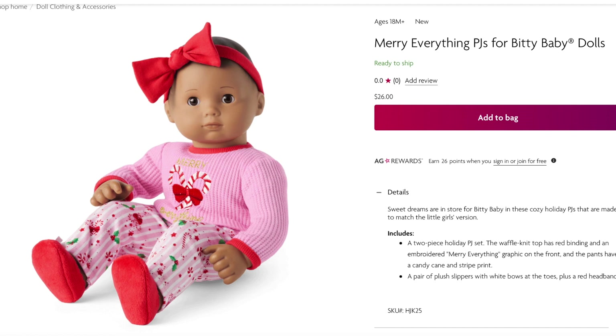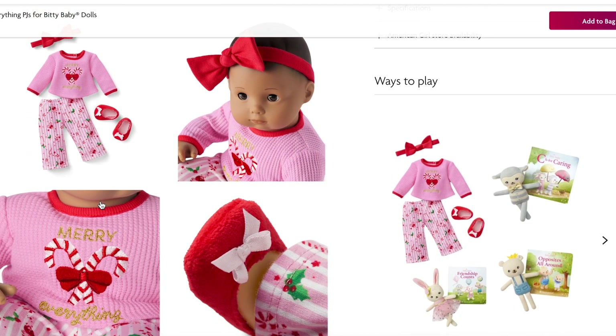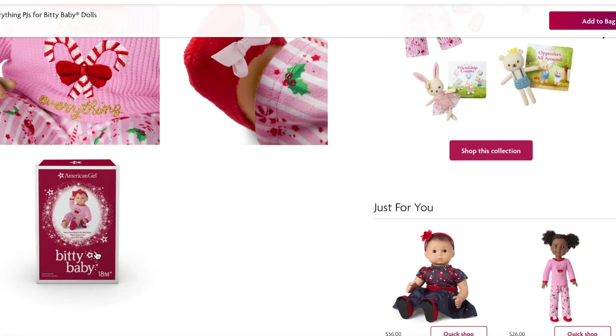Let's take a look at the holiday PJs. American Girl releases holiday PJs every year — there's one for Bitty Baby dolls, one for Welly Wishers, and one for Truly Me dolls. The first is the Merry Everything PJs for Bitty Baby dolls, retailing for $26. It comes with a gorgeous headband with a red bow, a waffle knit top with red binding on the sleeves and collar that says 'Merry Everything,' pants with a candy cane and mistletoe design, and a pair of plush slippers with little bows on the front. These PJs are so adorable and perfect for the Bitty Baby.